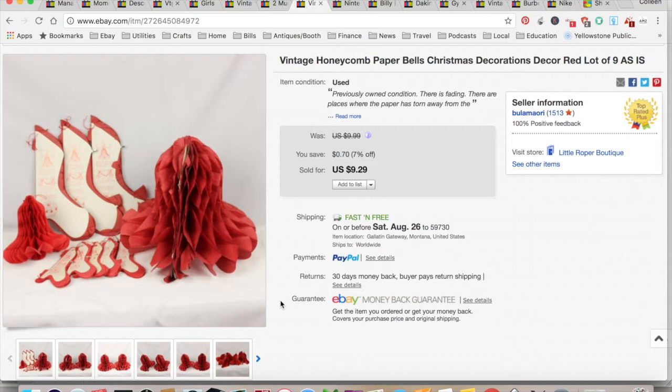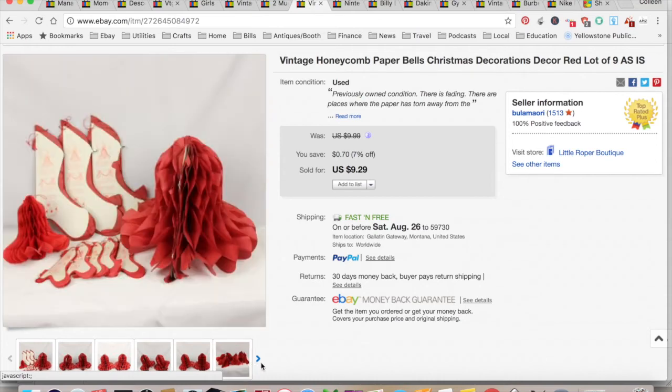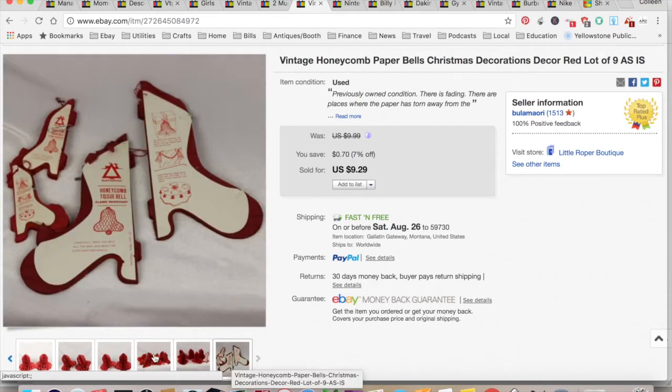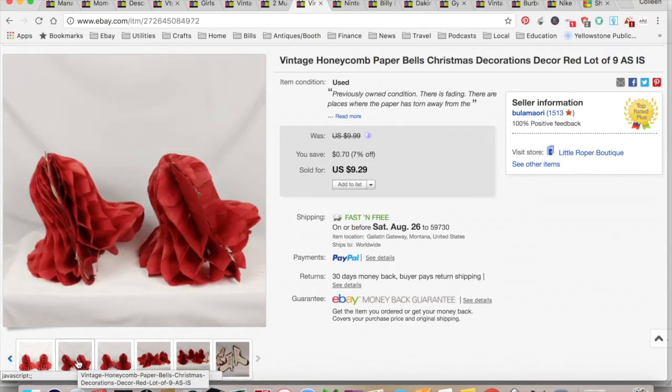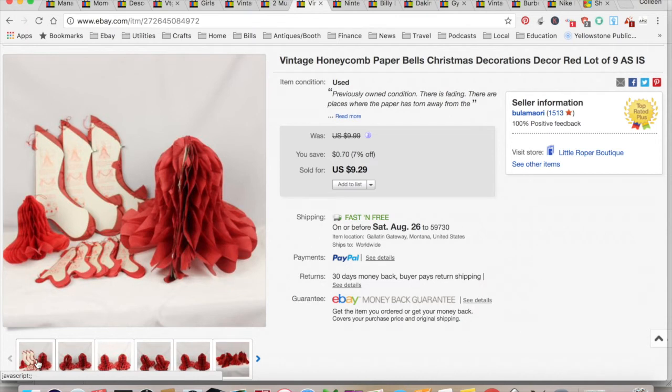This came out of a lot from an auction. They're called Honeycomb — made out of paper. They were super delicate and really old. I listed them as-is, so they knew they were getting something practically falling apart. But people love them or restore them. I got $9.29 for them. $0.50 is what it cost me out of that auction lot. $4.19 for shipping and fees for a total profit of $4.60, and they took four months to sell.